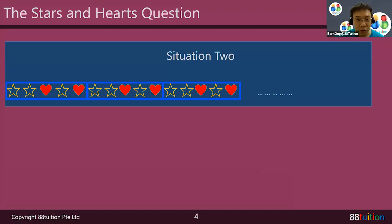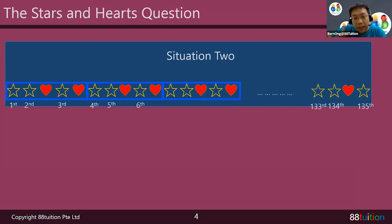For this situation, the stars go: first star, second, third… 133rd star, 134th star, and star, star, heart — the 135th star is the last one. Then after that, the wall ran out of space already! You stick until there, take scissors and cut at the 135th star. If the wall had extra space you could squeeze in one heart, but there's not enough space. So the heart is out of the wall — it has been cut.